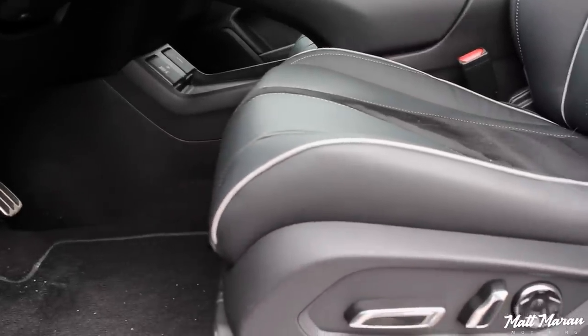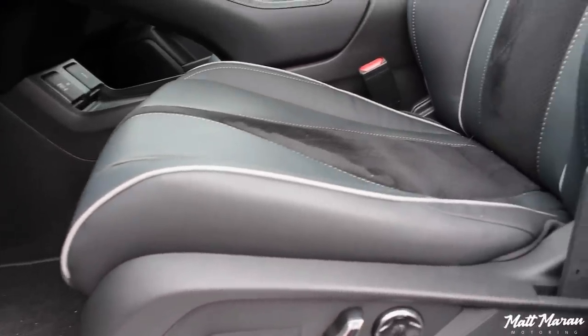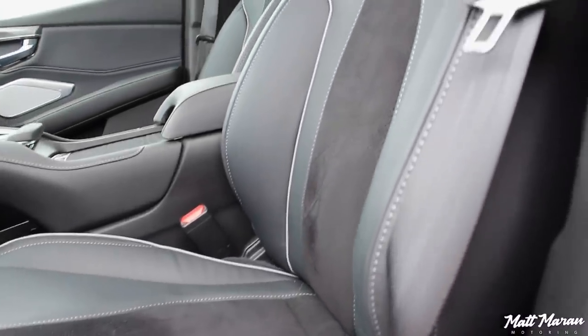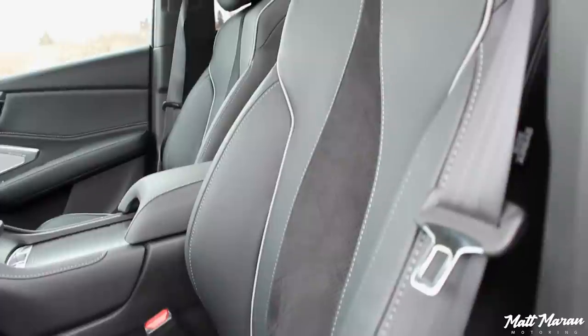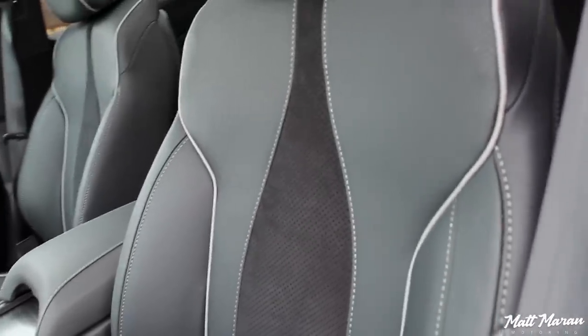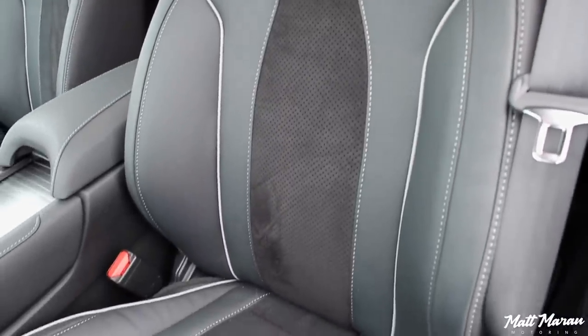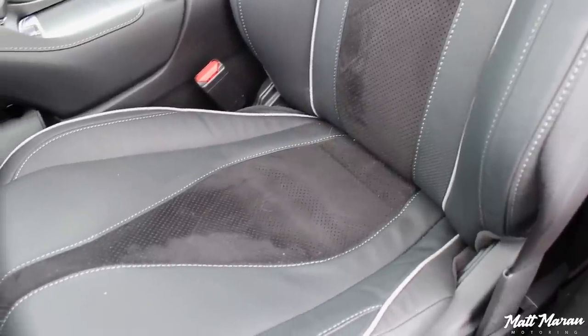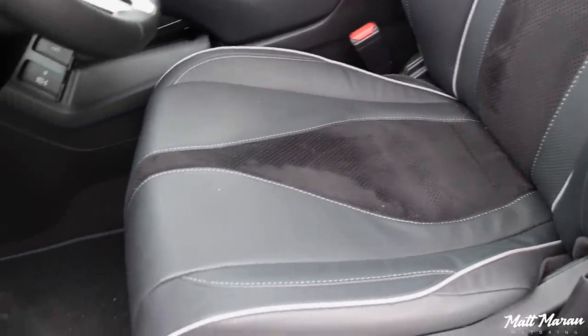Bolstering is pretty good as well, although there's a 16-way seat that's only available in the top advanced trim, because these seats have the standard adjustability, but they don't have any kind of advanced adjustability, unfortunately. But they are still pretty comfortable seats. They are a tad bit on the firm side, but not uncomfortably so. Just an interesting thing to note there. Overall, they're pretty good seats.